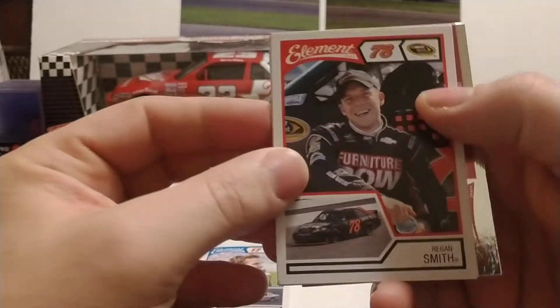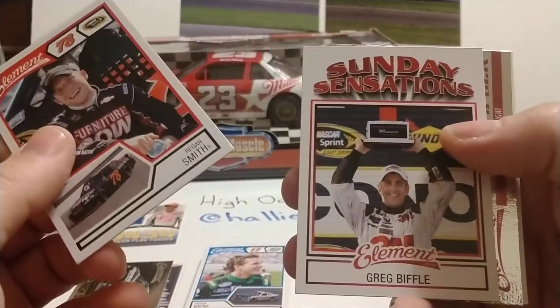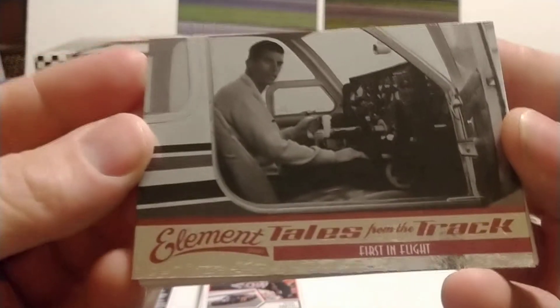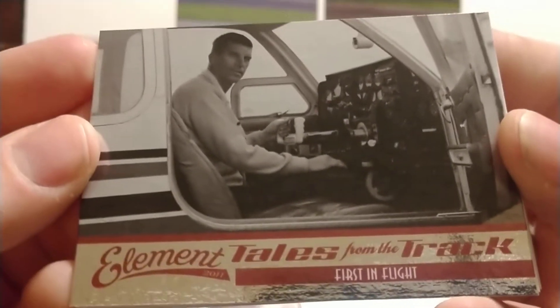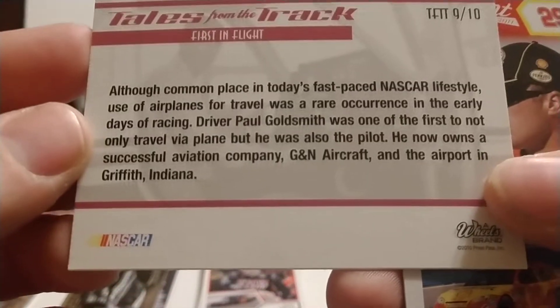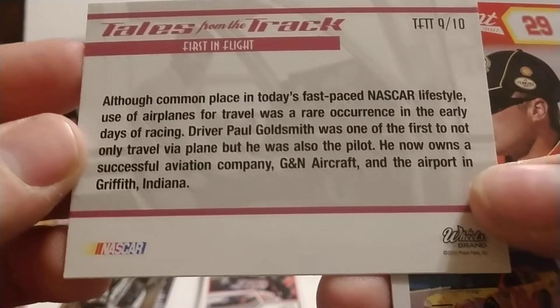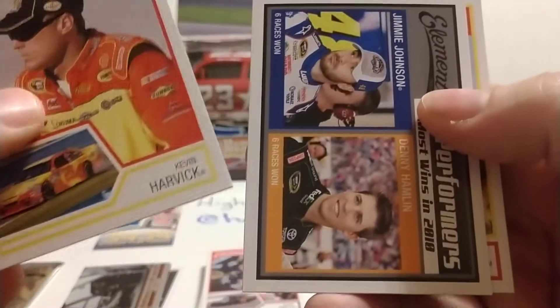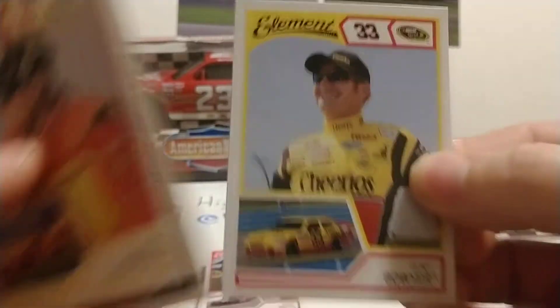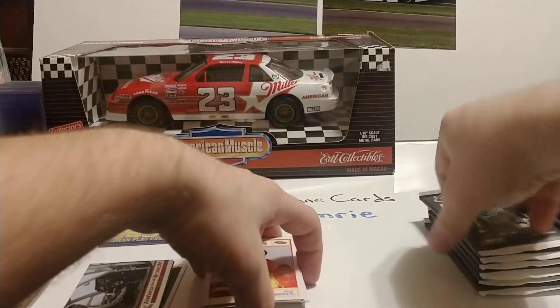Here we have Regan Smith, and Sunday Sensations Greg Biffle. Looks like we have an insert — Tales of the Track, First in Flight, featuring Curtis Turner and Paul Goldsmith. Then Kevin Harvick, Top Performers Hamlin and Johnson, and Clint Bowyer when he drove for Richard Childress.